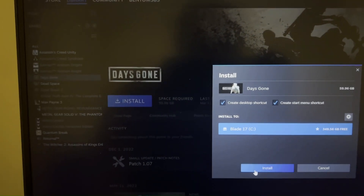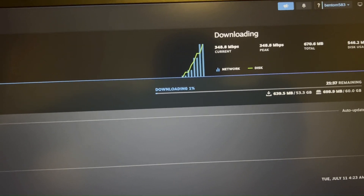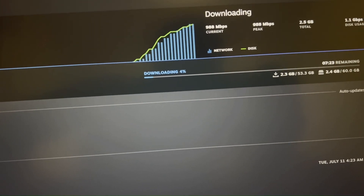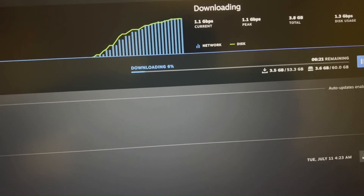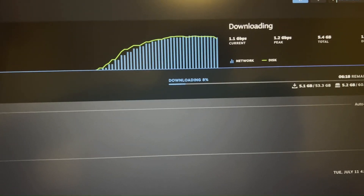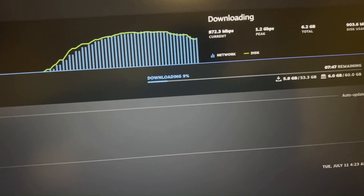Now I'm going to try the game installation again with a wired connection. As you can see, it's slowly going up — let's see if it reaches 1.5 Gbps or not. It's now at 1.2. Just to let you know, the maximum download speed also depends on your SSD. If your SSD can't handle it, it won't download as fast.